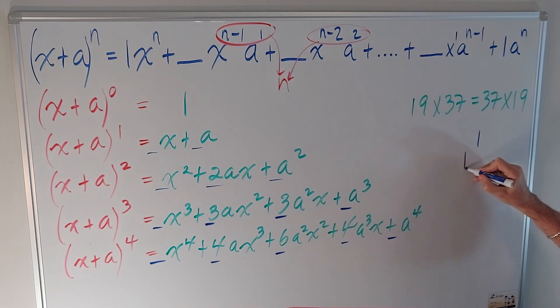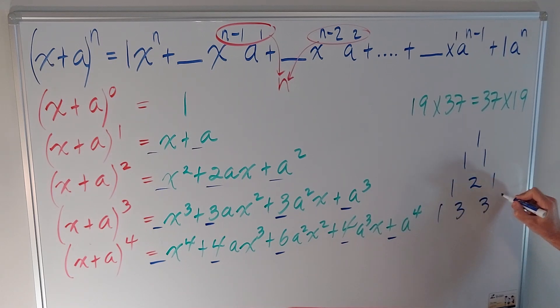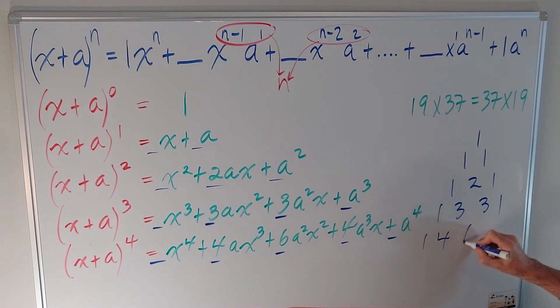Pascal's triangle: 1; then 1, 1; then 1, 2, 1; then 1, 3, 3, 1; then 1, 4, 6, 4, 1.